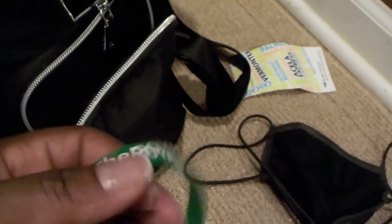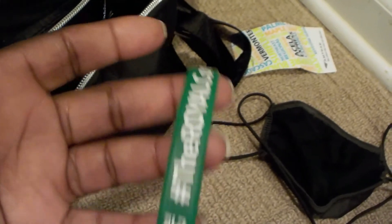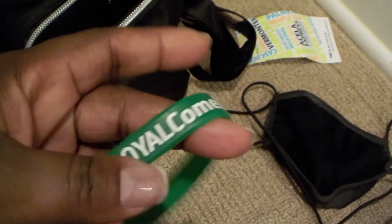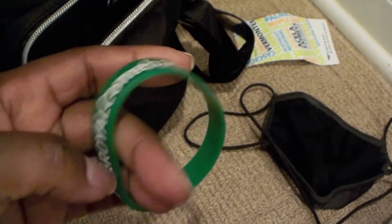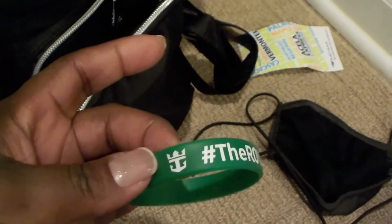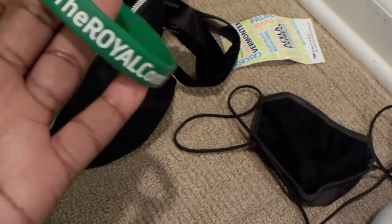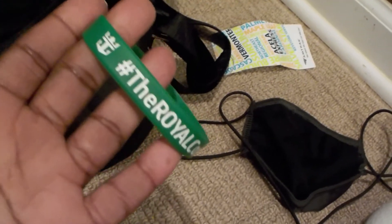Royal Caribbean gave us these bracelets to wear, and of course you can take them with you if you're vaccinated. I believe they're changing these every so often because it looks different than what my brother got for his Allure of the Seas cruise, and I was just on Symphony of the Seas maybe a week and a half after him.